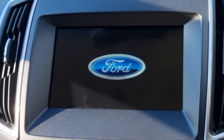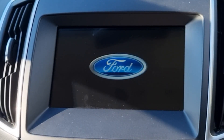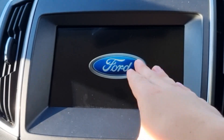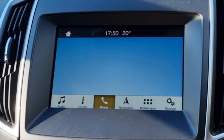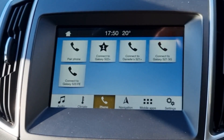Hello everyone, welcome back to the channel. Right now I'm in the 2018 Ford S-Max, and we've been having problems with the car's infotainment system — this little computer screen here. This is running, I believe, Sync 3.